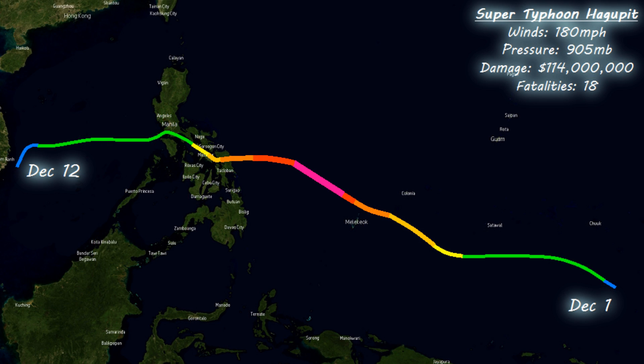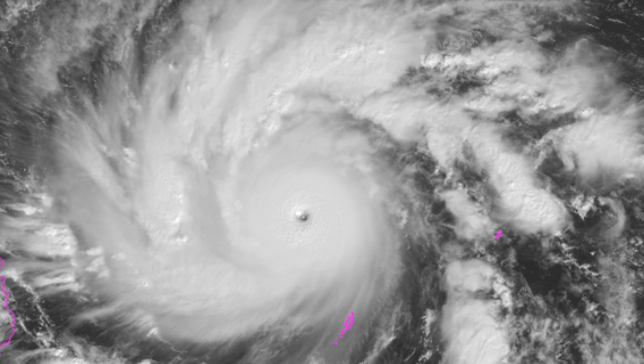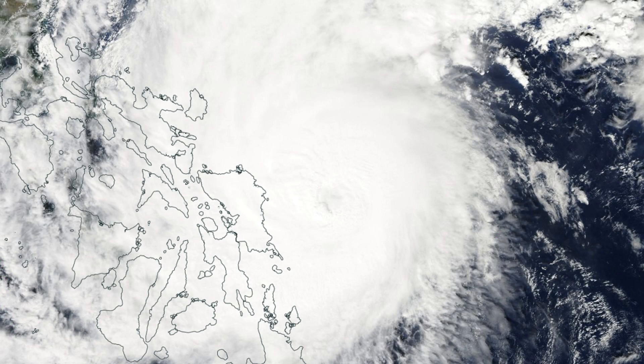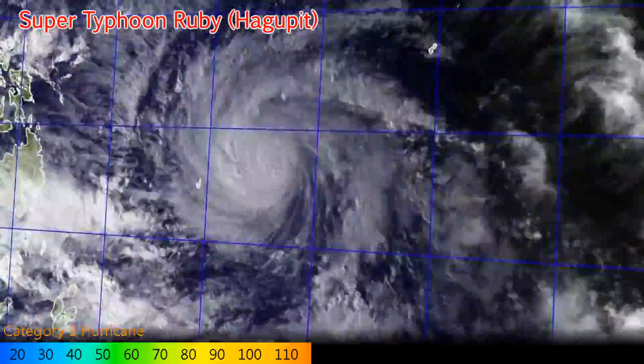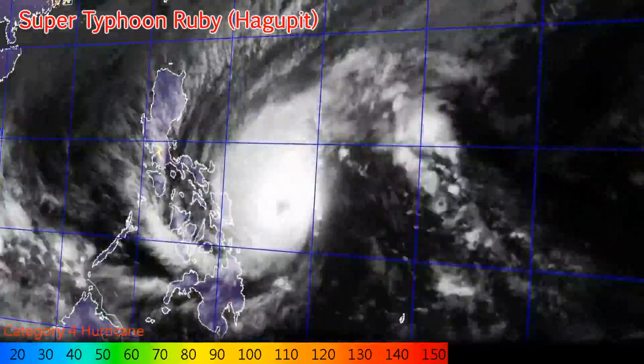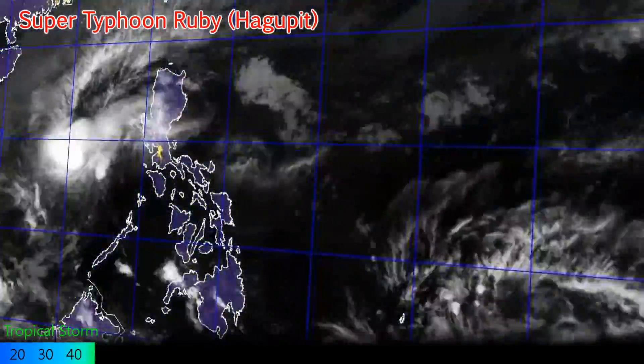In early December, most of the Philippines was on the edge of their seats watching Super Typhoon Hagapit, worrying about a repeat of Haiyan. Luckily that didn't happen, but it was still a Category 3 landfall on the island of Samar, causing $114 million in damage and over 100 fatalities in the end. It was a very strong storm with winds of 180 miles an hour and a pressure of 905 millibars, passing very close to Manila as a tropical storm before dissipating near Vietnam on December 12th.